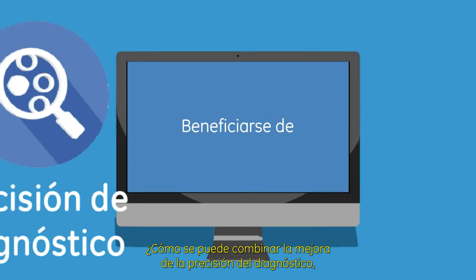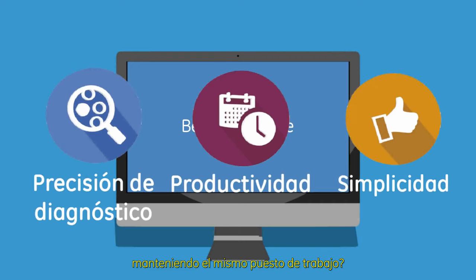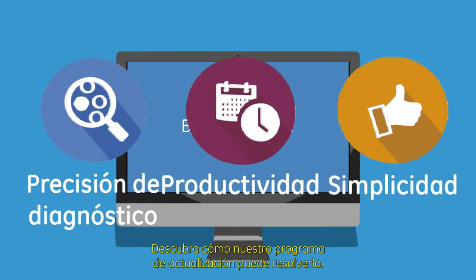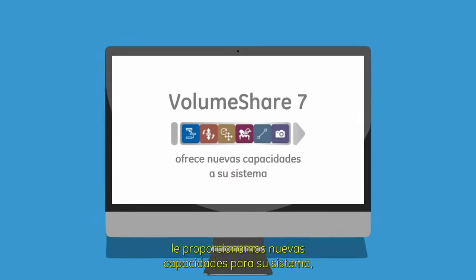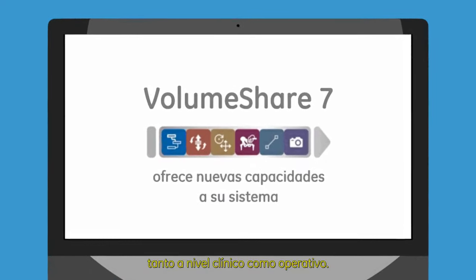How to combine enhanced diagnostic precision, productivity, and simplicity while keeping the same workstation? Discover how our upgrade program can solve that. By upgrading your AW workstation to VolumeShare 7, we offer you new capabilities for your system both clinically and operationally.